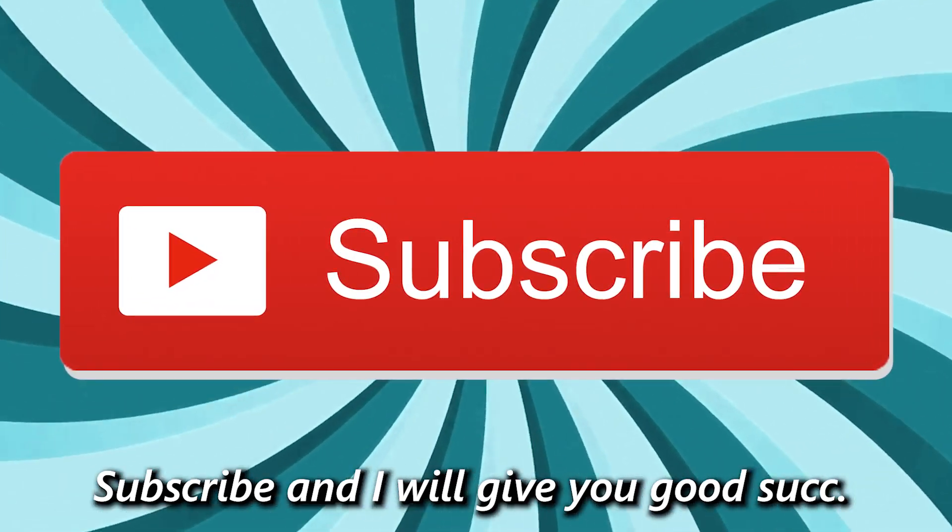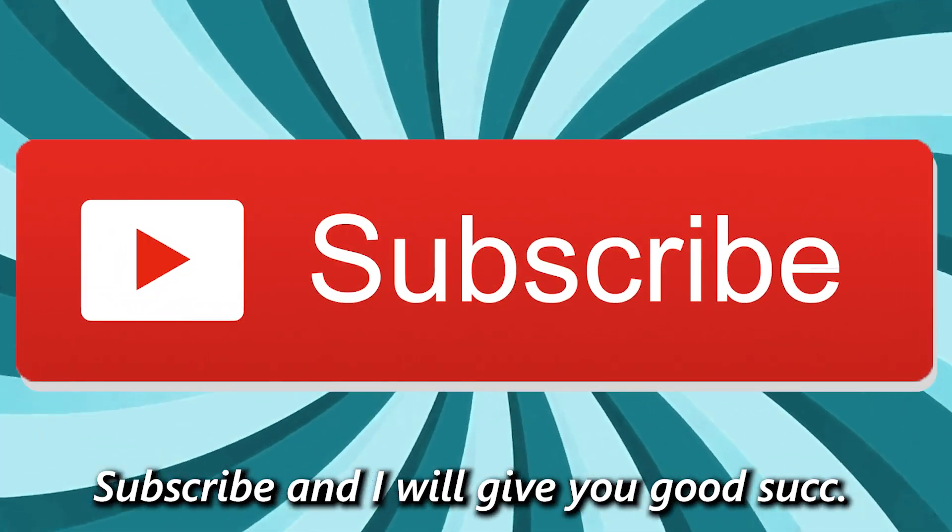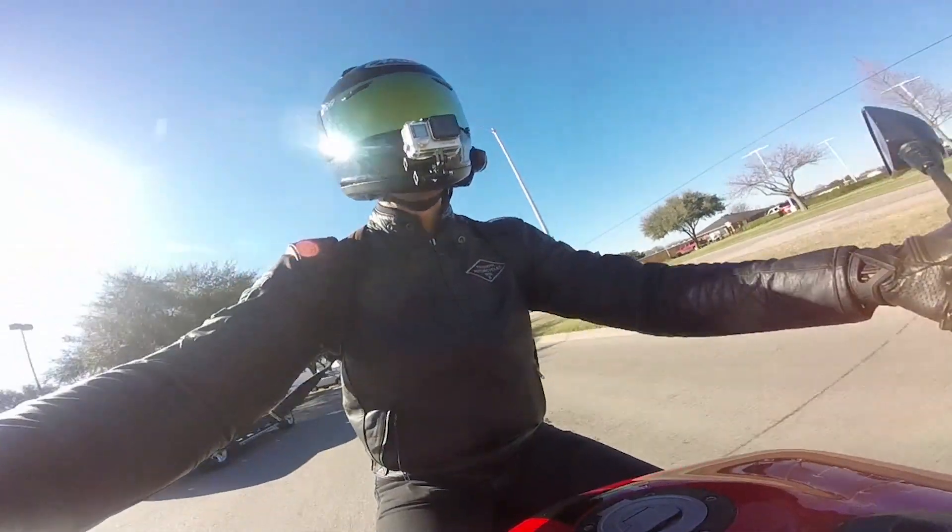Before we get too far, don't forget to hit subscribe and turn on your notifications. It helps us keep the channel going, helps us supply epic merch, and means we can give away more righteous motorcycles. Did I just time travel? Righteous? Are the kids still saying that? Do they ever say that? Remember, I may be bald, but I'm not old.